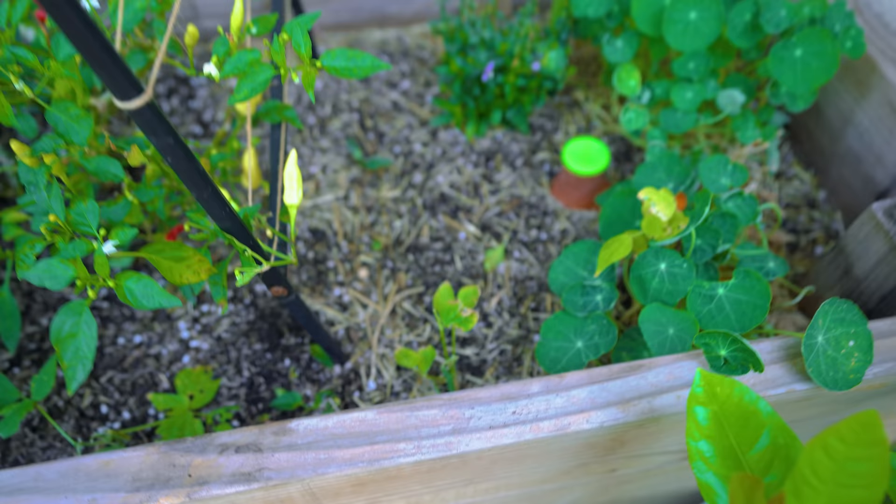Chayote is an interesting squash because you bury the entire squash. I actually rooted it first and then put it in the soil. I did the same. Awesome.